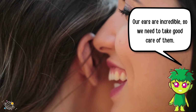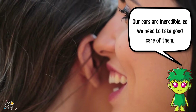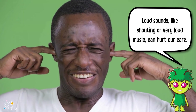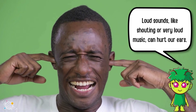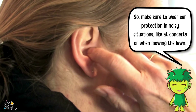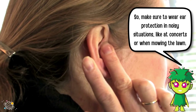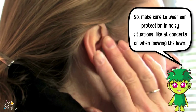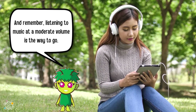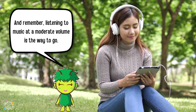Our ears are incredible, so we need to take good care of them. Loud sounds, like shouting or very loud music, can hurt our ears. So make sure to wear ear protection in noisy situations, like at concerts or when mowing the lawn. And remember, listening to music at a moderate volume is the way to go.